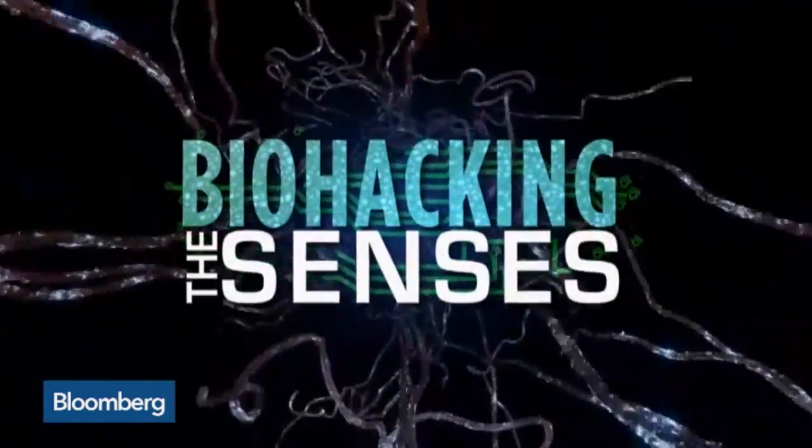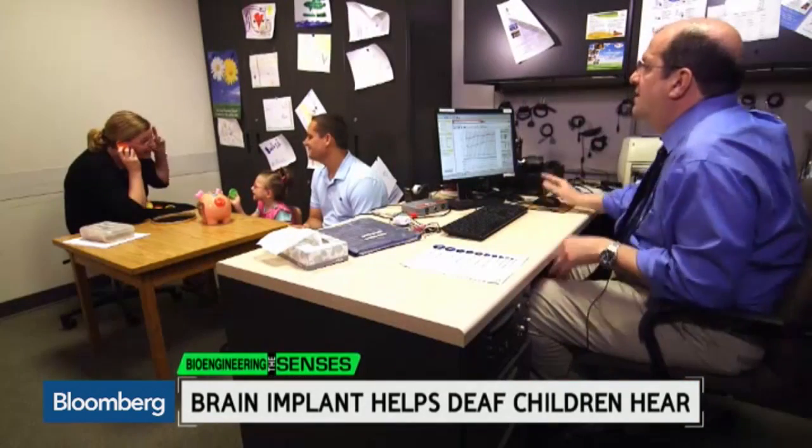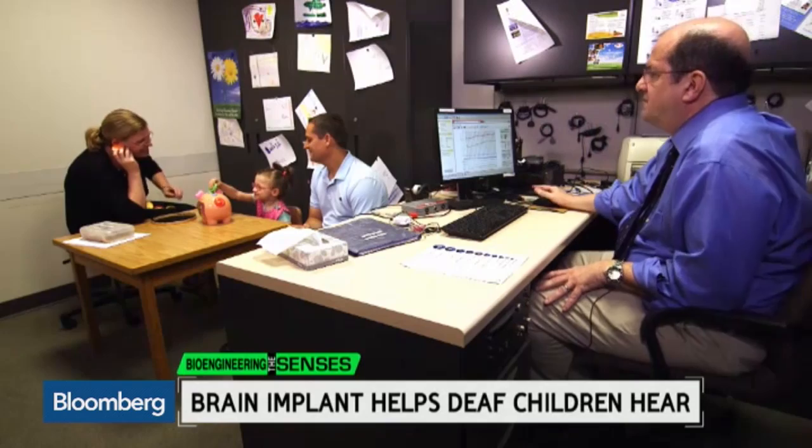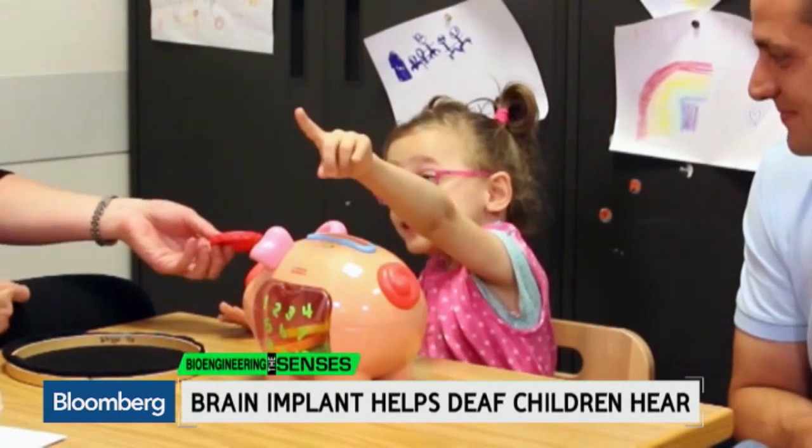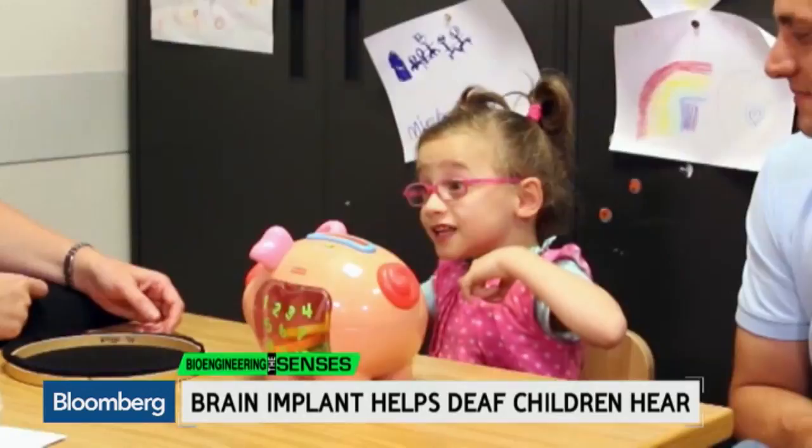It is time now for our latest Bloomberg West series, Bioengineering the Senses, a closer look at the technology driving forward the frontiers of medical science. Today, we meet Ava, a little girl who's learning how to hear thanks to a brainstem implant that the FDA has just approved for children. Take a look.